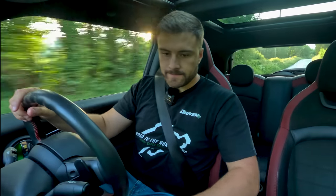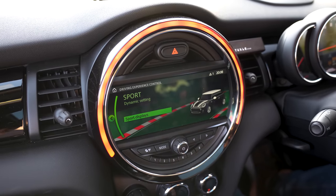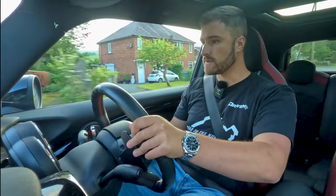Out on the road, you have three driving modes: Green, which is eco so you can save miles; Mid, your balanced normal driving mode; and Sport, which drops a gear, everything turns red, the exhaust livens up and the car sharpens up. I put the gearbox into manual mode and used the flappy paddles.